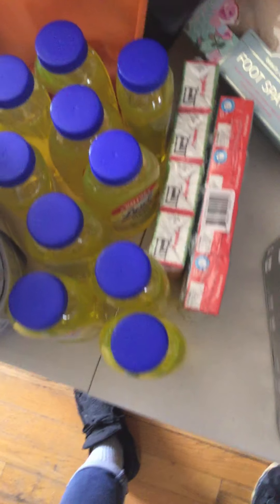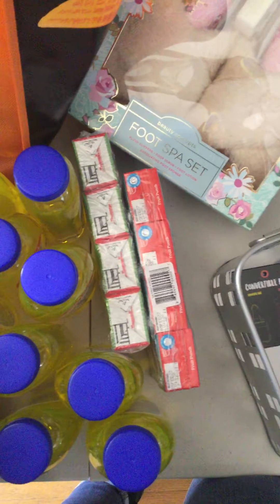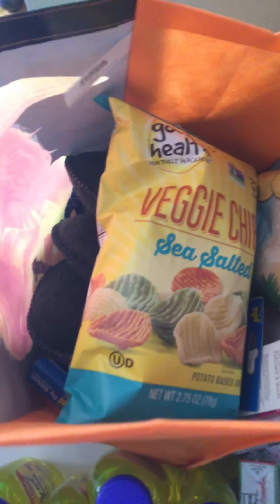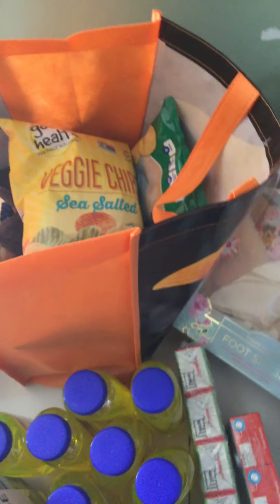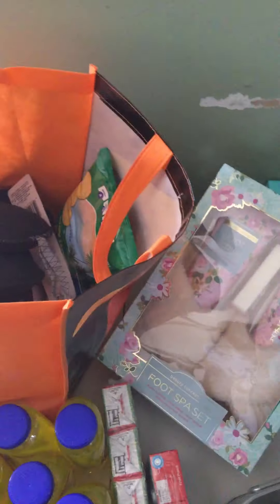Moving on to Dollar Tree: I bought more alcohol, Lysols, some juicy juices, more rice pudding, and other stuff I needed. I also found a lip scrubber to replace the one I already use. I found fly ribbon from Raid — a four-pack, I bought about four or five packs. And I bought my veggie chips and more plantain chips.